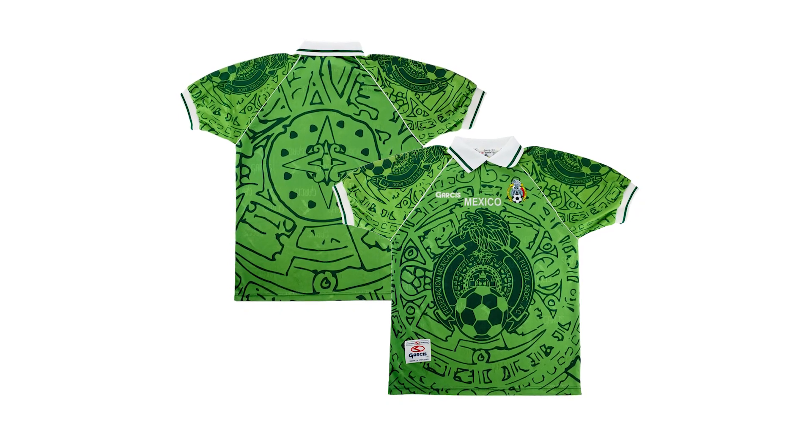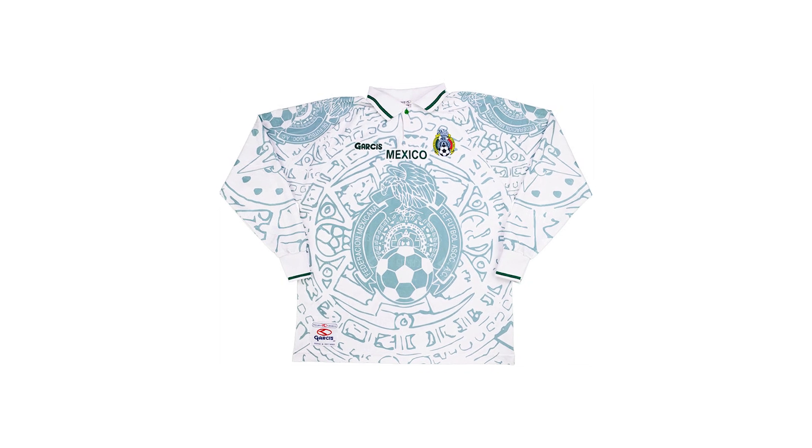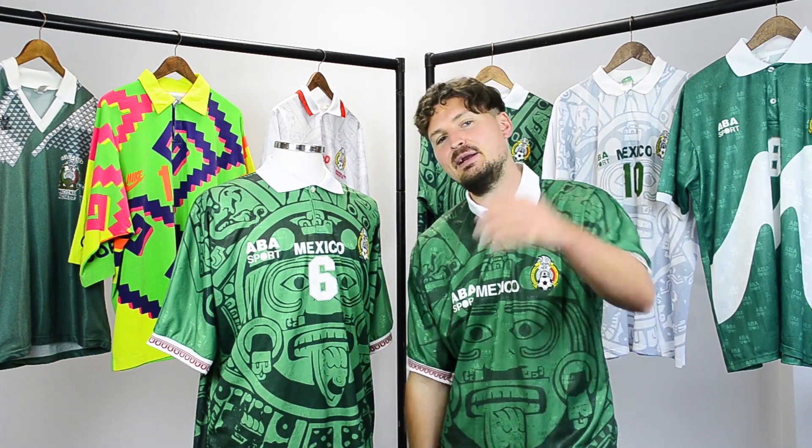After the World Cup, a new brand, Garcis, became the kit supplier, and they continued with the Mexican iconography style until the year 2000. Is this the best Mexico shirt ever? Has to be, doesn't it? Let me know what you think.